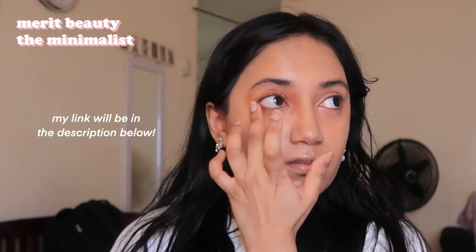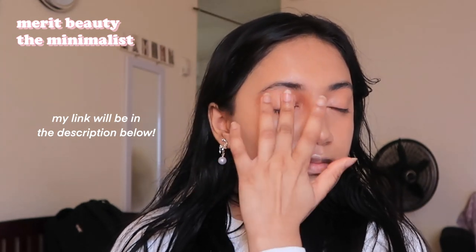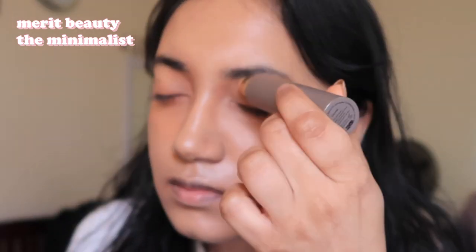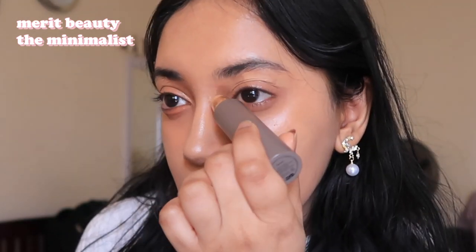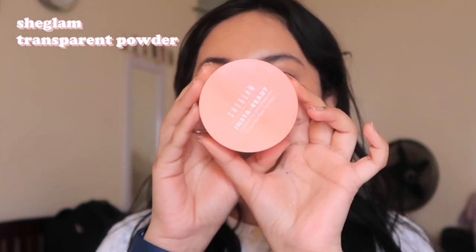I really love every Merit Beauty product I've tried and this one might be my favorite. I have a link you can use on Merit Beauty's website — with my link you'll get a discount, and with every first order you also get the free signature brown bag, which is actually really nice quality. I kind of just put this all around my eye area, pat it in with my fingers, and it leaves a really nice natural-looking finish.